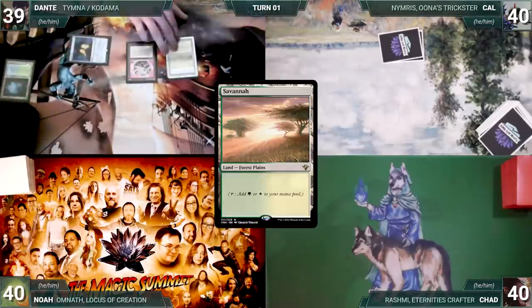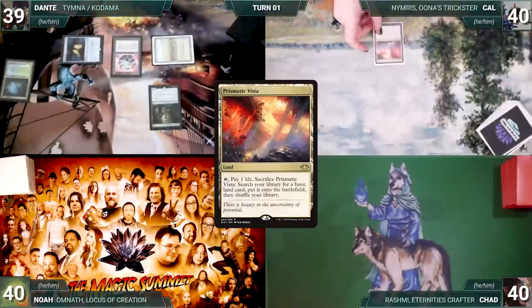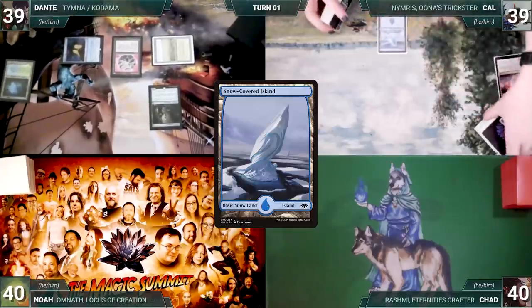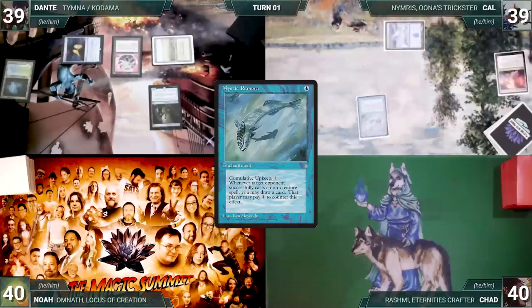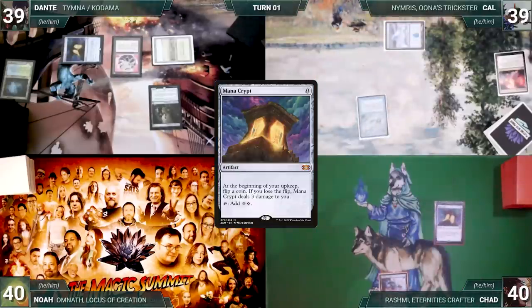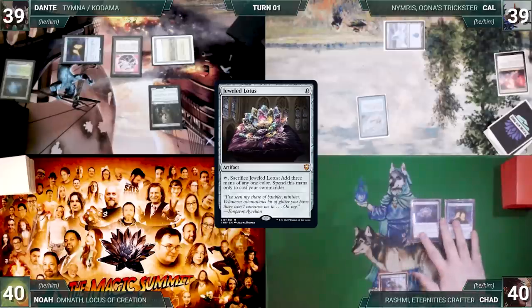Dante draws, plays a Misty Rainforest, casts Mana Crypt, casts a Fellwar Stone, cracks the Misty Rainforest fetching up a Savannah, casts a Deathrite Shaman, and passes. Cow draws, plays a Prismatic Vista, cracks it fetching a Snow-Covered Island, and casts a Mystic Remora. Cow passes. Chad draws, plays a Yavimaya Coast, casts Mana Crypt — Remora triggers and Cow draws — casts a Jeweled Lotus, and Cow draws again.